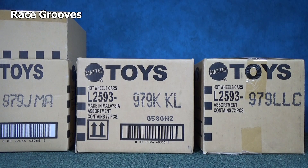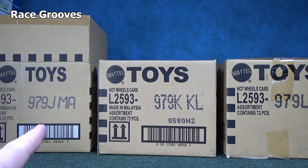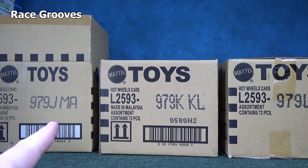Hey there, it's Mark. Welcome to another Ray Screws case unboxing video. If you tuned in back in May, May 8th, I think I unboxed this USA case.